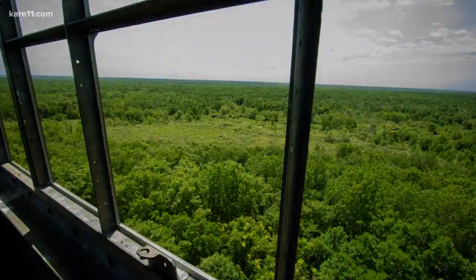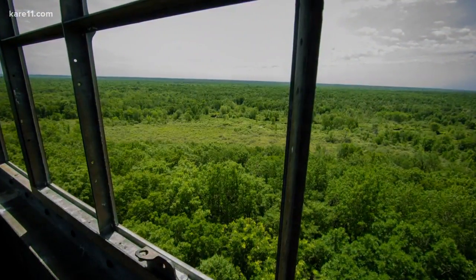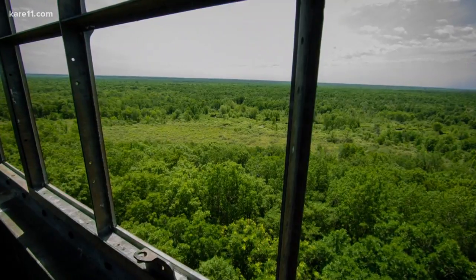Including this one, there are six fire towers in Minnesota that you can go up at state parks. The DNR has a great list on their website.